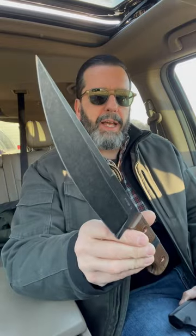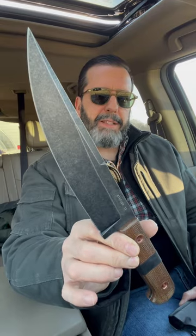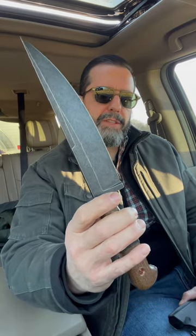And then, not necessarily on me but with me today, is the Partisan by Station 9. They make such cool stuff. This one is based on a French World War I improvised trench knife. Have a great day.